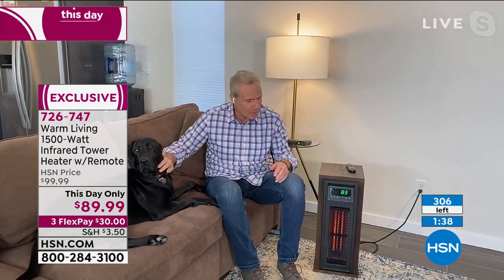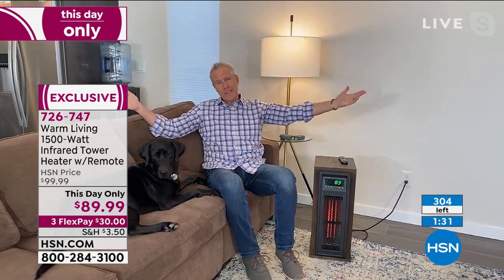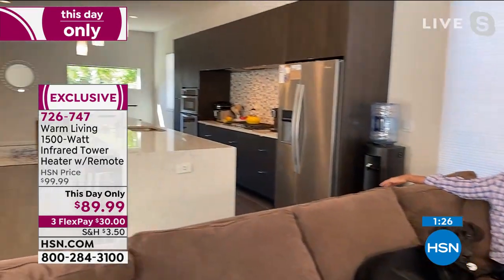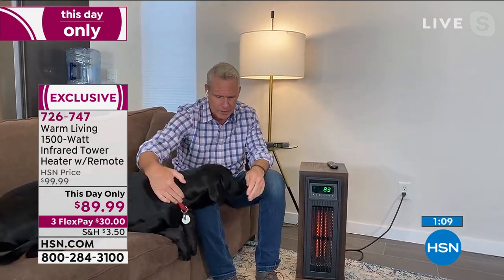We've got a new guest on air — this is Olive, our nine-and-a-half-month-old lab. She's coming over here because it's so nice and warm. This is where we binge TV, watch movies, and watch sporting events. This is our entire downstairs — 1,000 square feet. This Warm Living infrared quartz element heating tower and cooling unit can heat that entire space. If you own an apartment, it may heat the entire apartment.